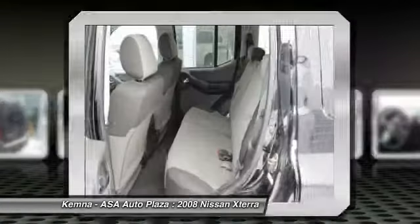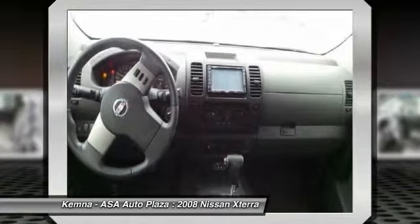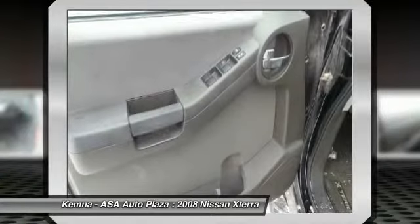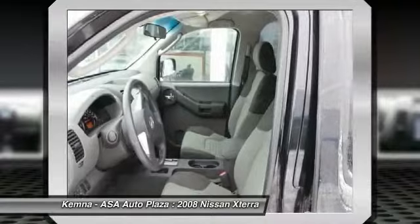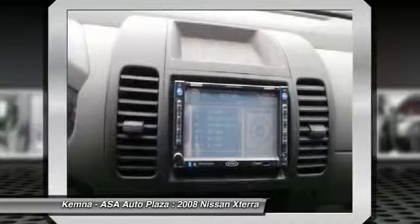Traction control, dual airbags, front air conditioning, power steering, four-wheel disc brakes, CD player, power windows, rear window defroster, electronic stability control, security system.